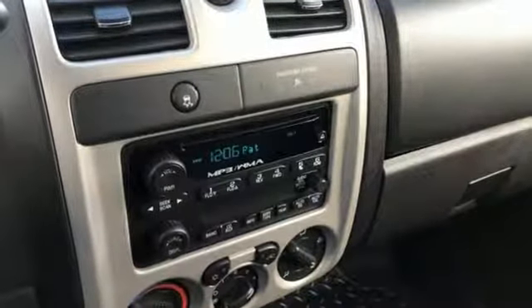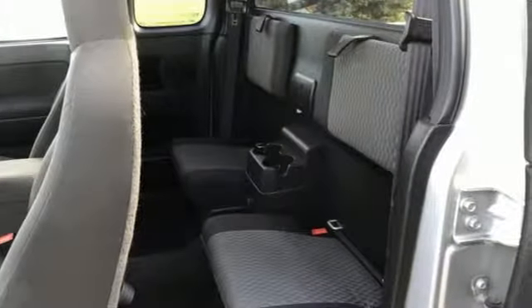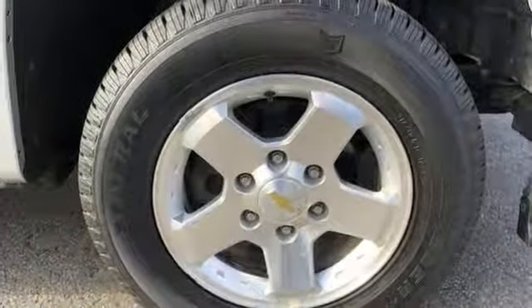AM, FM, XM satellite radio, two 12-volt power outlets, leather steering wheel, manual tilting steering column.